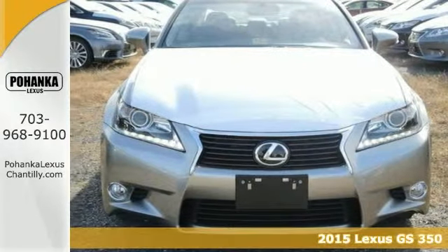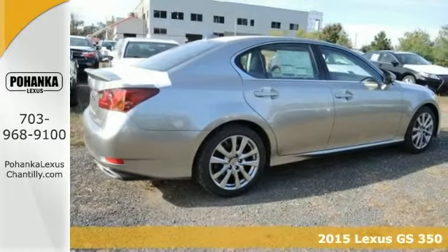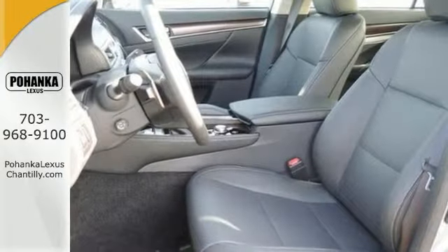You can't go wrong with this purchase. It's a 2015 Lexus GS350, and it just may be the car for you. With alloy wheels, push-button start, and dual climate control for everyone's comfort, it's going to sell fast.